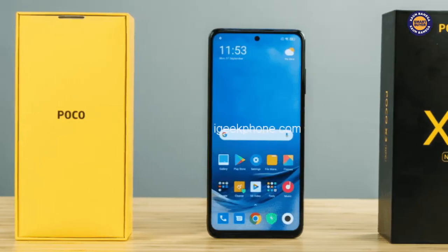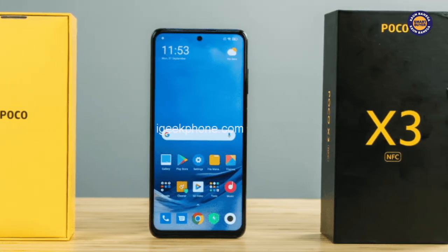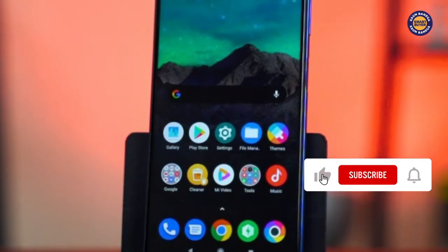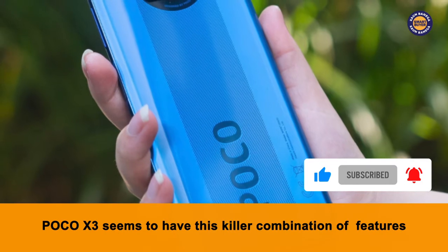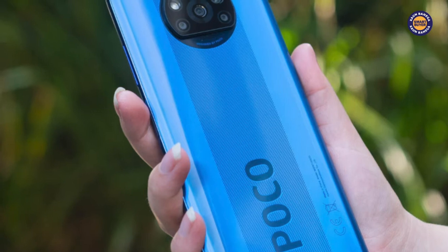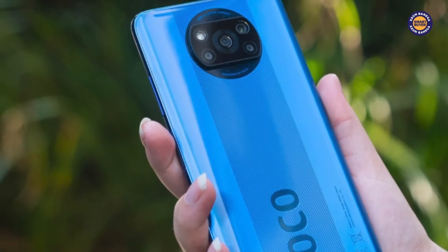We all remember the days when a smartphone with a single killer feature would captivate us so much that we would wait in front of our computer screens to hit the buy button the moment the sale starts. Now it's not just about one single killer feature but a killer combination of amazing features. The new POCO X3 seems to have this killer combination of features. In this video you will find out how good this third generation POCO smartphone is and if it has the potential to disrupt the mid-range smartphone segment.